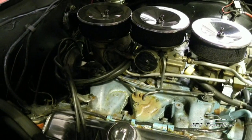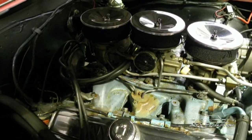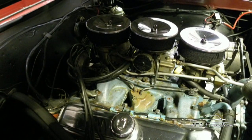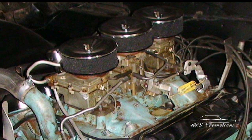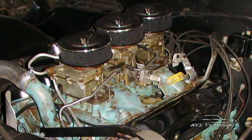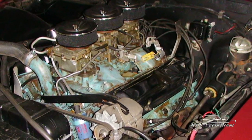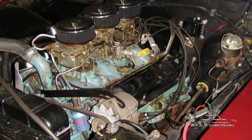No power steering, no power brakes — all for go. Really probably the most high-performance GTO you could order new in '64 with the 3.90 gear and the high-horse engine. It still has all the vacuum-operated Tri-Power pieces that a '64 should have. It has the original air cleaners, original valve covers, and all the spark plugs, spark plug wires, cap, and rotor. All engine parts are factory original on this car.